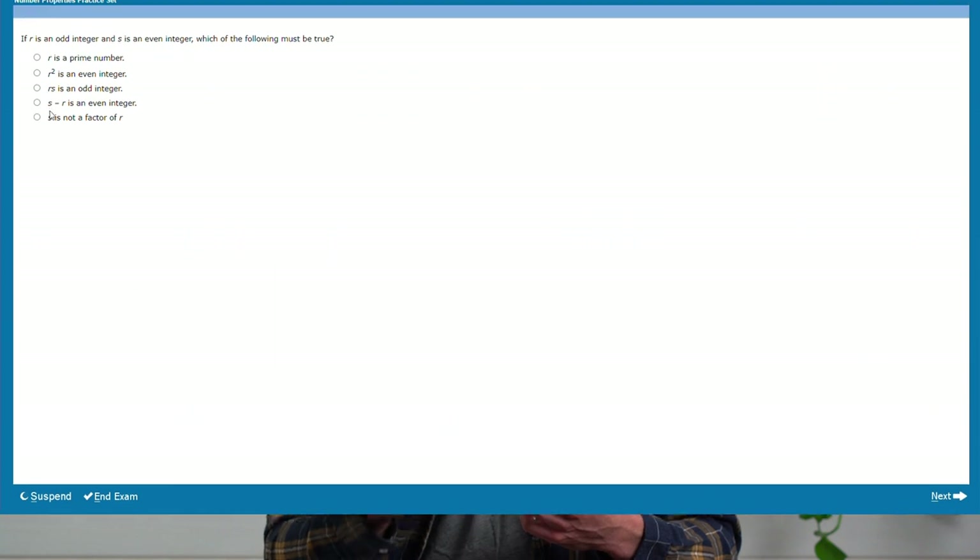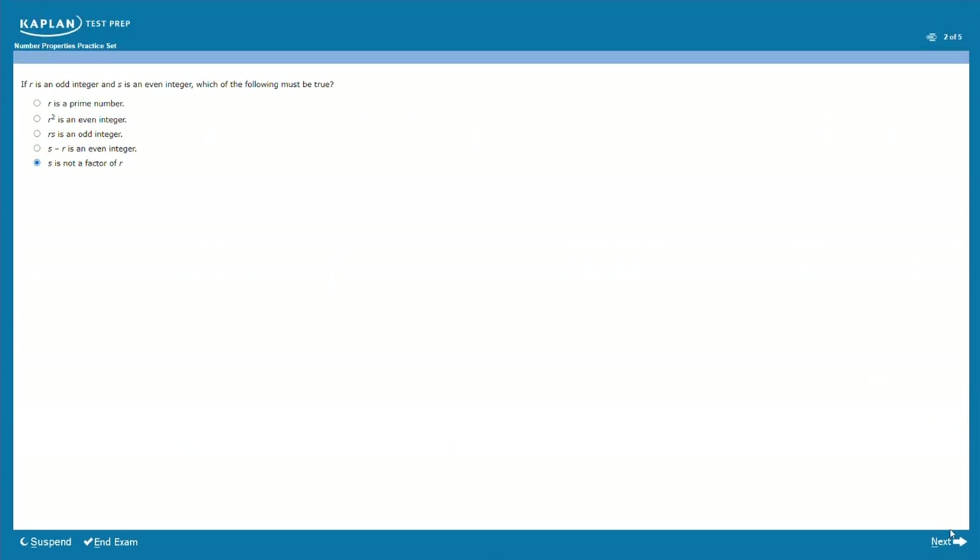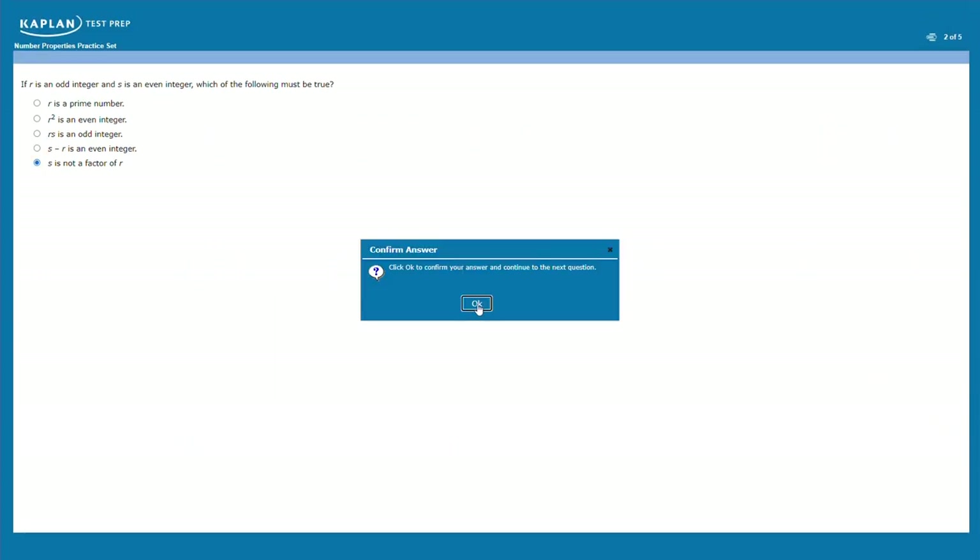Finally, in the after class section, you're given a quick 5-to-10 question quiz to test what you just learned, which really helps hammer home the material. After the quiz, you're usually given some wrap-up reading in your prep book or from a downloadable PDF. All in all, from beginning to end, I was just impressed with Kaplan's learn-it, drill-it course structure and found it to be pretty effective.